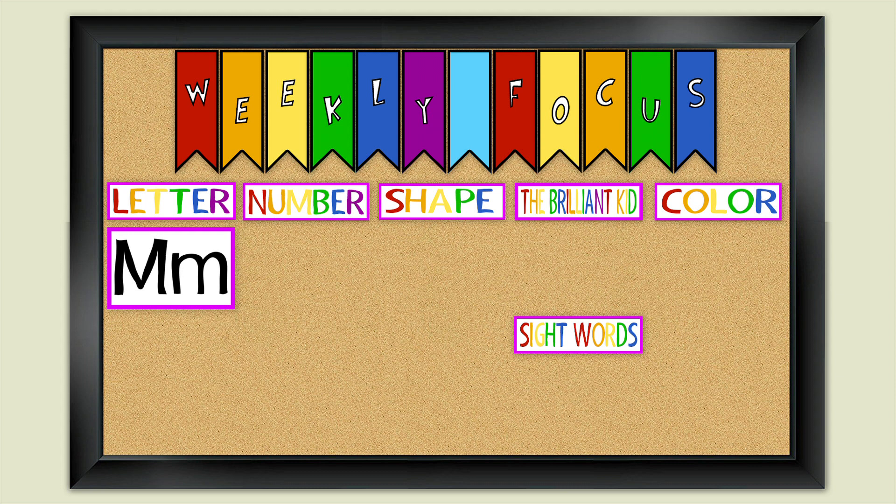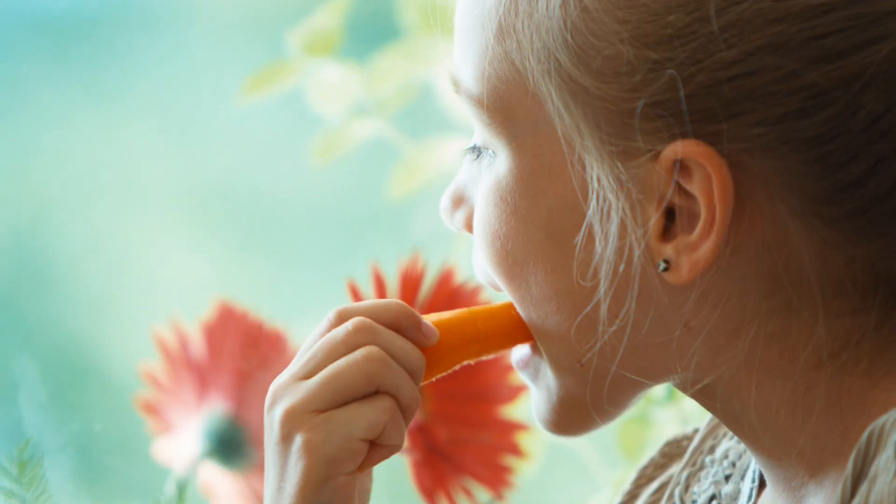Our color of the week is orange. What kind of things can you think of that are orange? Goldfish are orange. Carrots are orange.